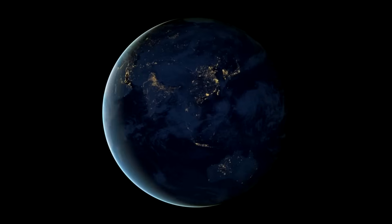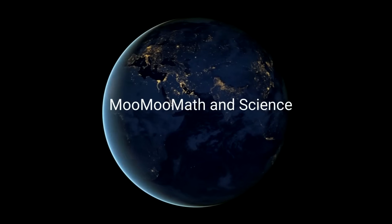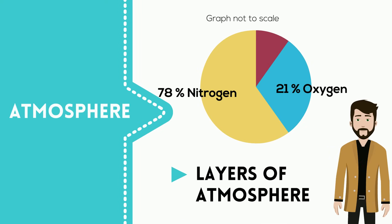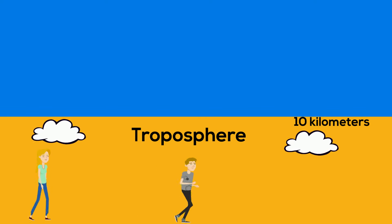Welcome to Moomoo Math and Science and the layers of the atmosphere, along with temperature and atmospheric pressure. The troposphere is composed of 78% nitrogen, 21% oxygen, and 1% other gases including argon. It is the layer where we live, and it is the layer in which weather occurs.